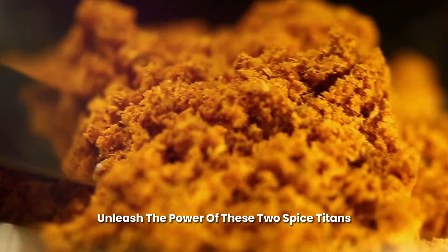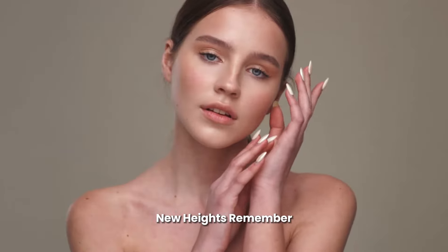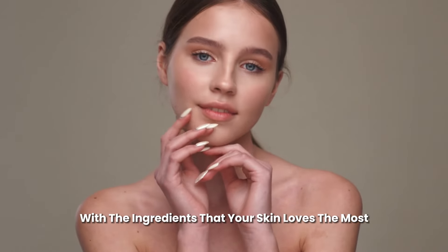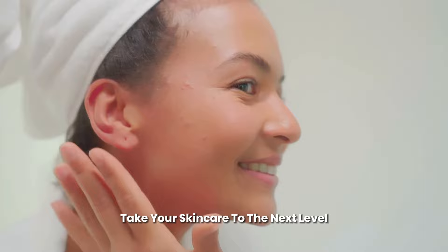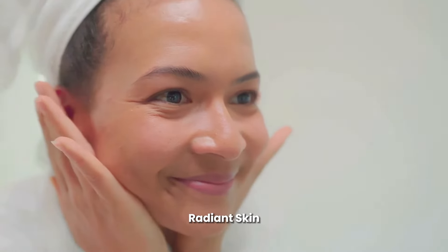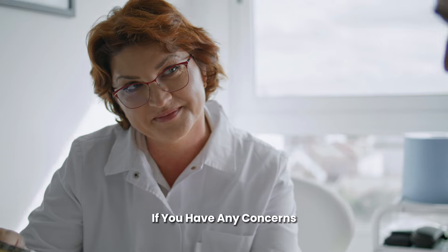Unleash the power of these two spice titans and elevate your skin care routine to aromatic new heights. Remember, the best skin care routine is one that works for you, infused with the ingredients that your skin loves the most. Take your skin care to the next level with the dynamic duo of turmeric and cayenne, and bask in the glow of healthy, radiant skin. Consider consulting a dermatologist if you have any concerns.